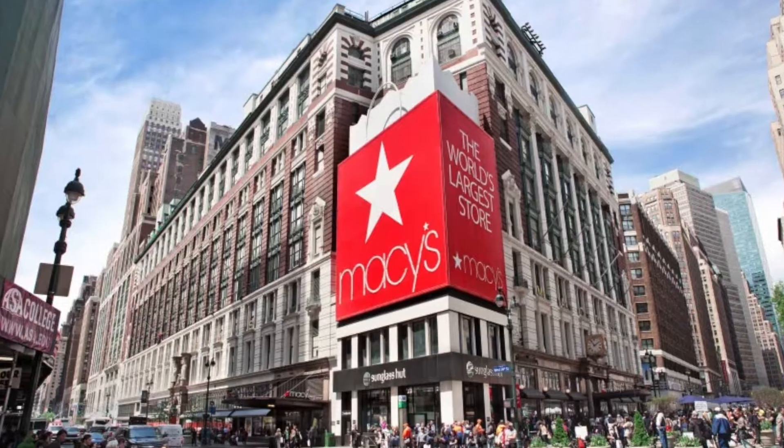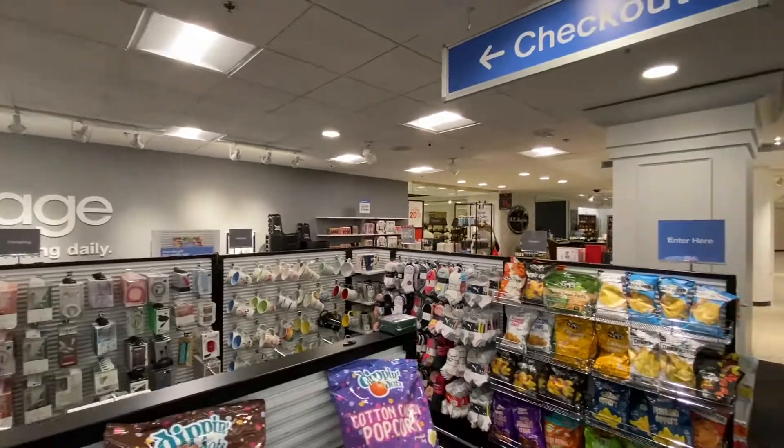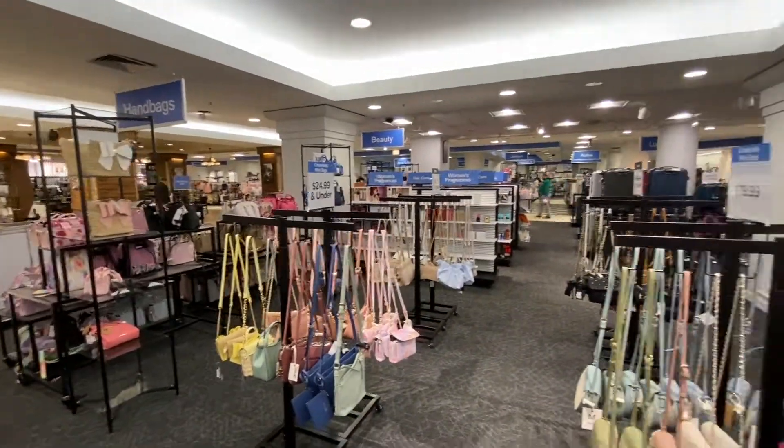We are at the flagship Macy's store on State Street. I'm with the store manager Matt and they have a really exciting new store within a store to explore here. I'm all about bargains and finding you a good deal, and this is right down that alley.